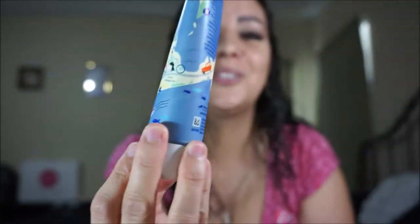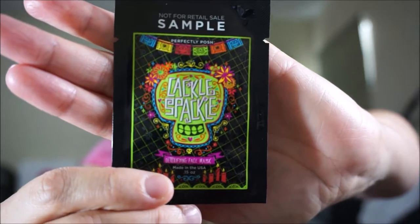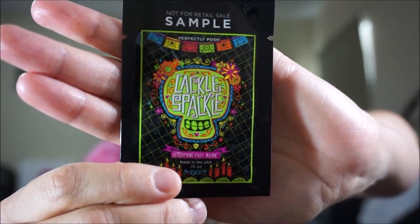Almost dropped it! And the final one you're going to get is the Cackle Spackle — it's a detoxifying face mask. It has charcoal, bentonite clay, kaolin clay, and volcanic ash, plus a bunch of other amazing ingredients like essential oils. Here's the packaging for the sample, but it's going to look pretty similar on the full size, which is really cool.